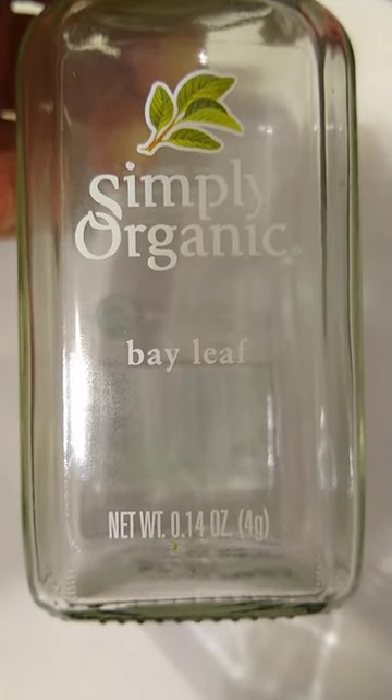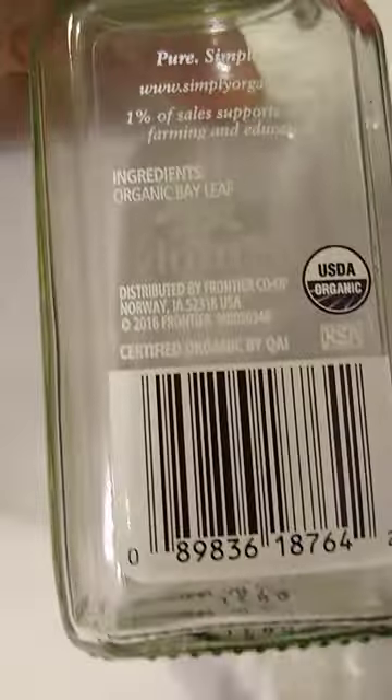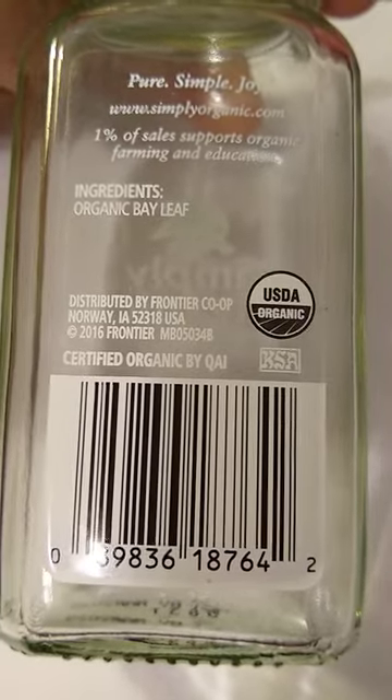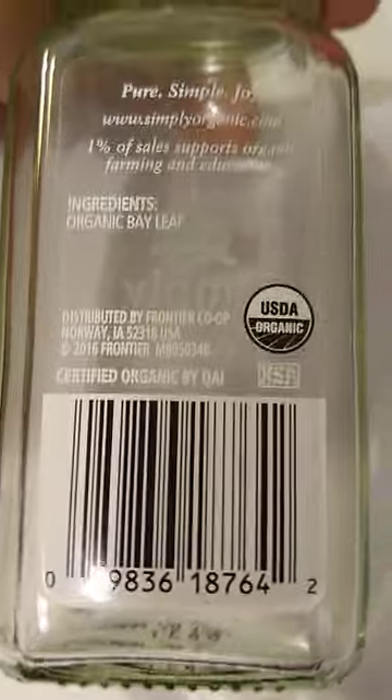I bought this brand of dried bay leaves for about $10-11. They were okay — not bad. This is Simply Organic. They have this claim that one percent of sales supports organic farming and education — blah blah blah. Nothing wrong with Simply Organic, though.